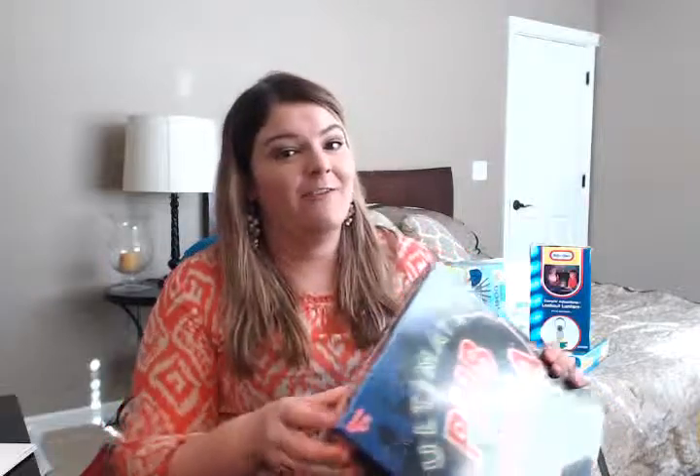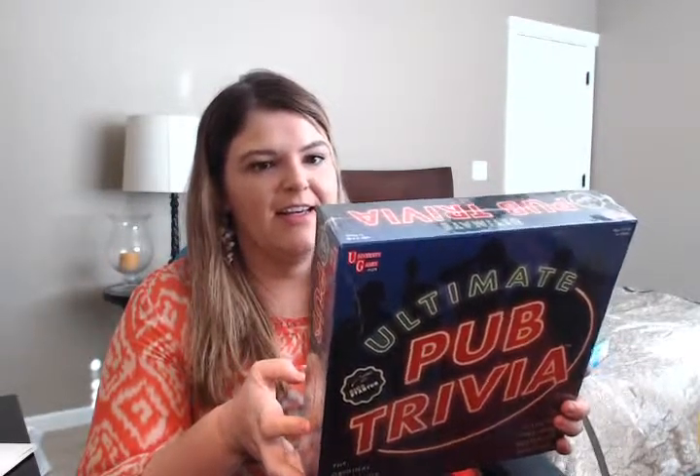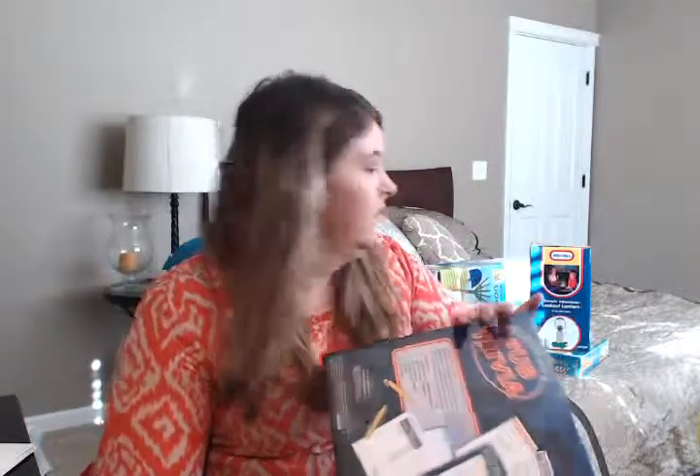We have quite a bit left, so grab a cup of tea or coffee and a snack if you haven't already. We picked up this Ultimate Pub Trivia game — another adult game, since we love game night. It's for four or more players, ages 12 and up. It was $29.99, so again, $15 is what we paid.